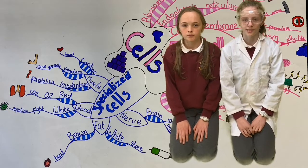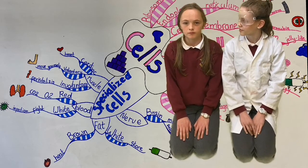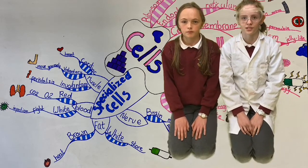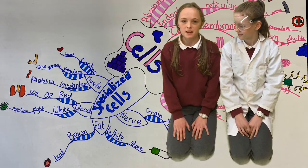In multicellular organisms, all cells work together, but they do not do the same jobs. Because of their structure, they all have different jobs to do. Can you show me some examples of specialised cells?